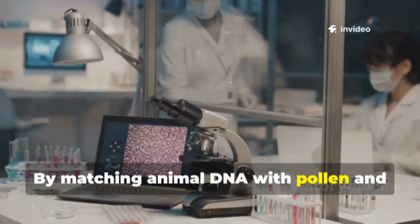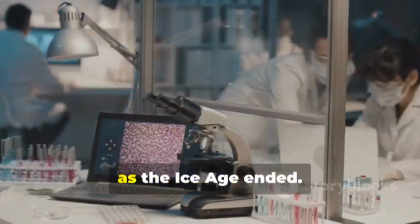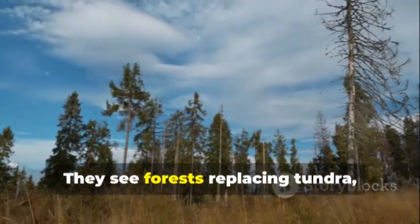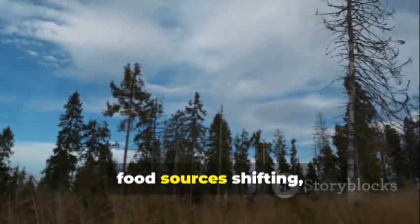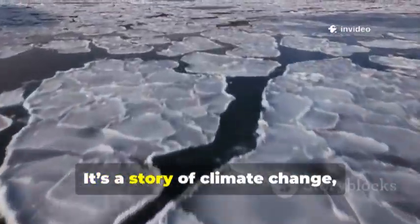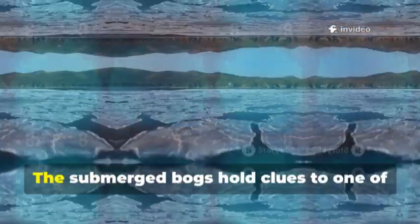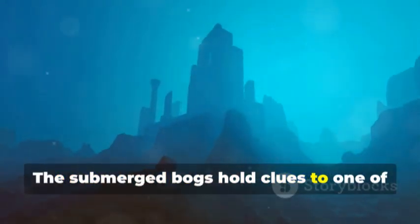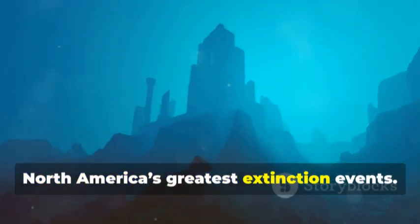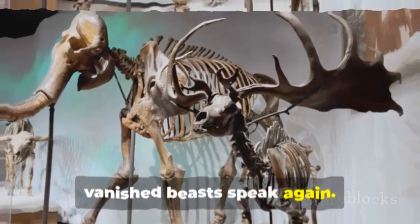By matching animal DNA with pollen and climate data, researchers track how ecosystems changed as the Ice Age ended. They see forests replacing tundra, food sources shifting, and the pressures that led to extinction. It's a story of climate change, habitat loss, and the arrival of humans. The submerged bogs hold clues to one of North America's greatest extinction events. Through ancient DNA, vanished beasts speak again.